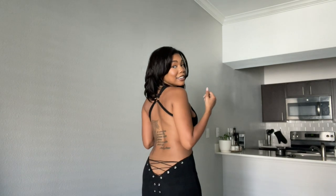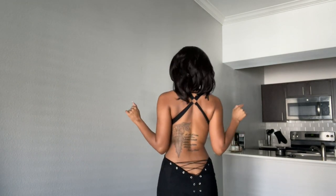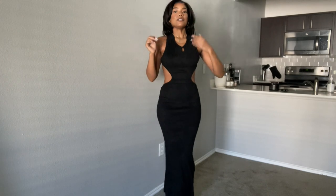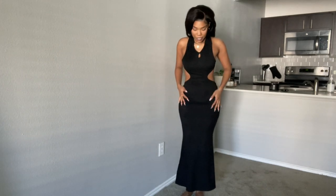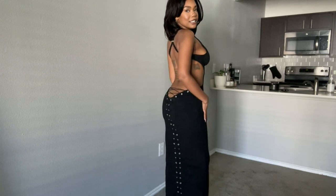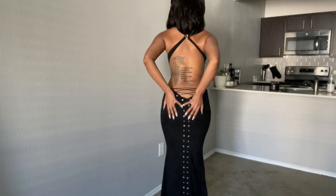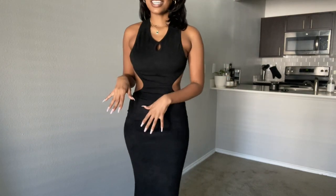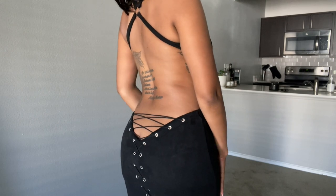Last but certainly not least, this is the Shein X Paloma suede grommet back dress — very 90s to me. The front is cute but the back is the real star: it dips really low on the sides and then the back laces up with grommets in a gorgeous crisscross detail. A woman's back is one of the sexiest things, and this dress really shows that off. It's hot — very nice.